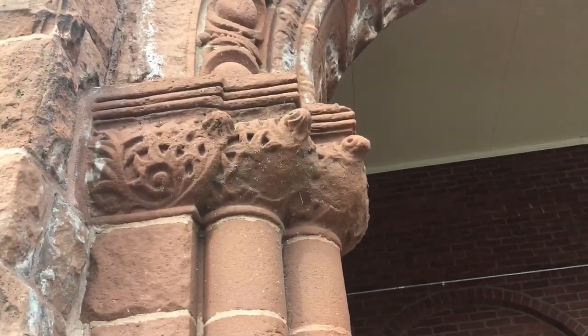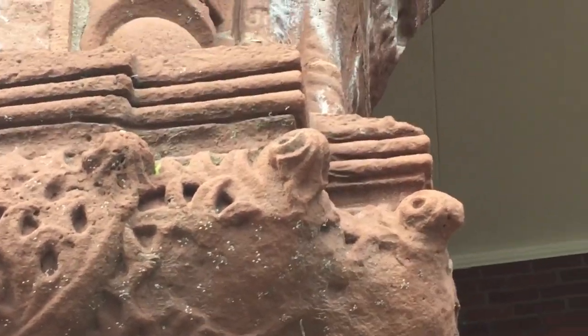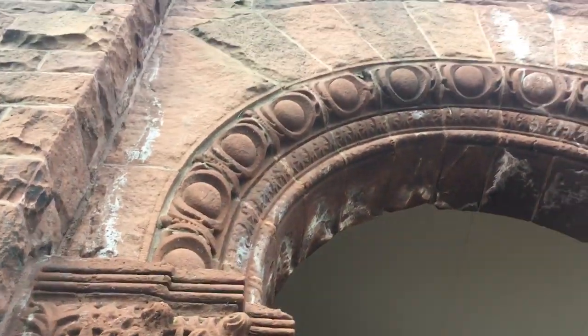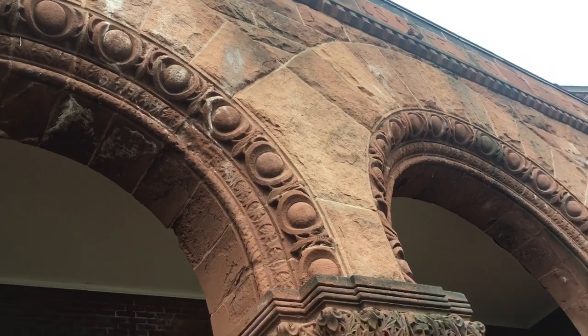There are like snake heads on them. You know what to look for. And if you look around the whole top of the arch, it's got what I call the dragon tail and dragon eggs.